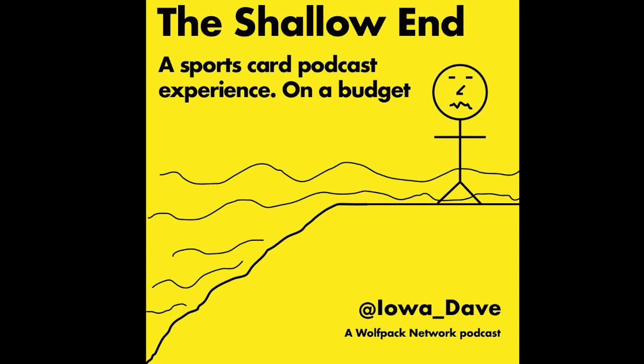The Shallow End is a Wolfpack Network podcast. The song is Legendary by Black Box. Black Box, play us out.